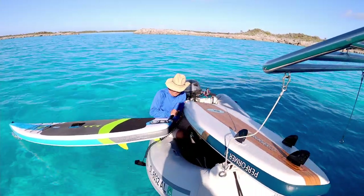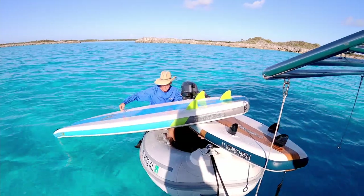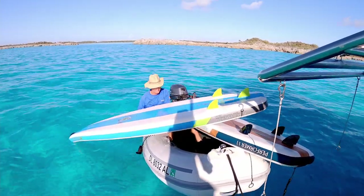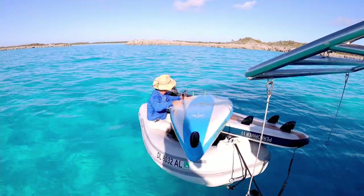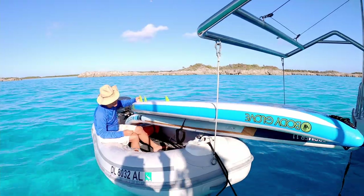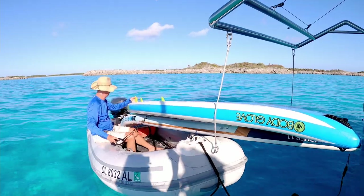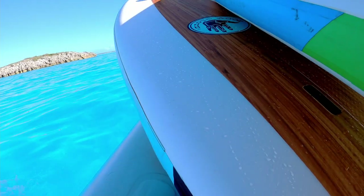Loading the paddleboards into the dinghy is like a puzzle — the first one's easy, the second one not so much. Our dinghy is now a stand-up paddleboard barge.